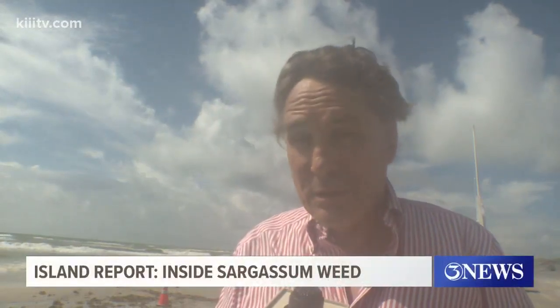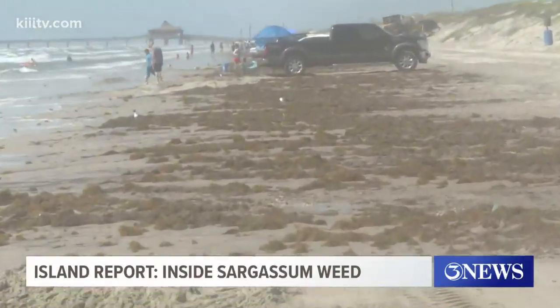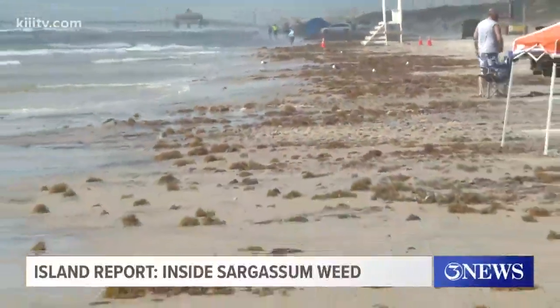For the first time in several years, sargassum weed has started showing up on beaches here on the island. The first and natural reaction is: get this stuff out of here — it stinks and we don't like looking at it. But experience has taught us that's not such a good idea.